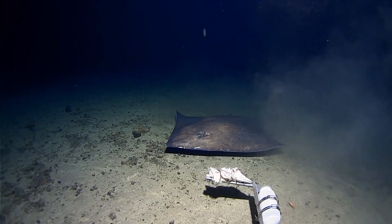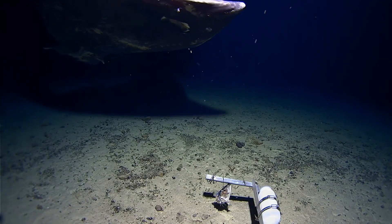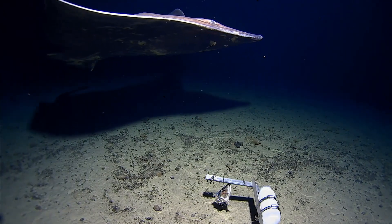We did a set of landers around the 1,500 to 2,500 meter mark, and one of the coolest things we saw this time around were the big rays. You get these big deep-sea rays — they're called Bathy Raja.